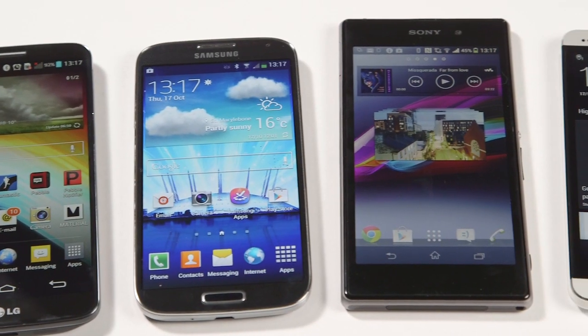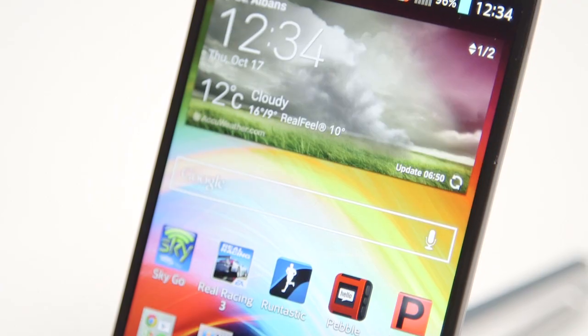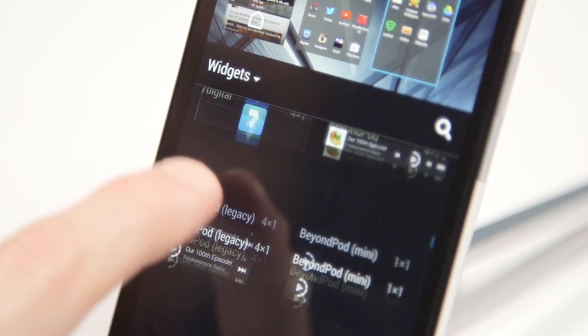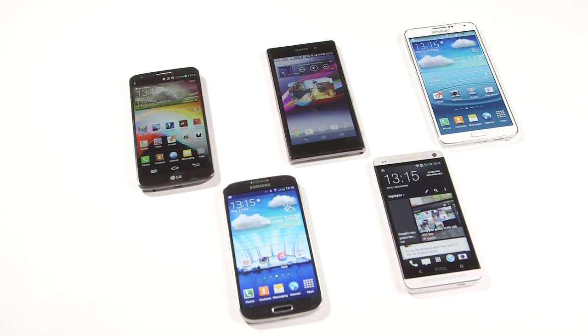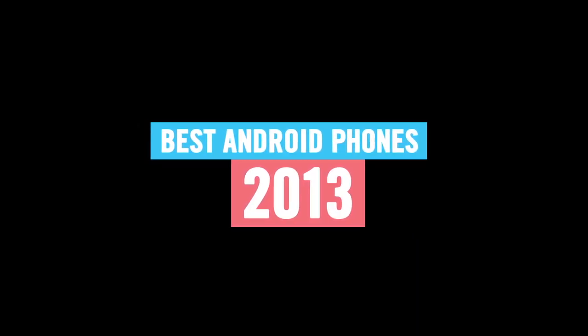There are loads of great phones on the market at the moment and Android is the platform that everyone is raving about. Packed with loads of apps, a really slick user interface and some really clever customizations from all the manufacturers, it can be tricky working out which phones really are the ones to be looking out for. So thankfully we've put together a guide in conjunction with Carphone Warehouse on the top Android handsets you should be looking out for.